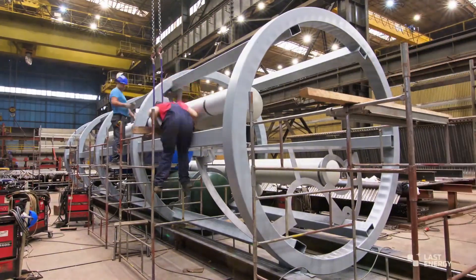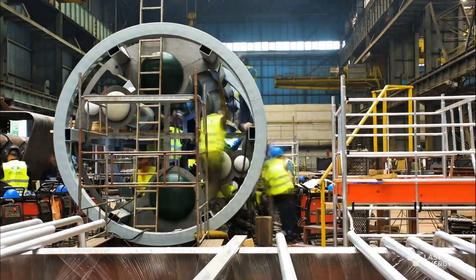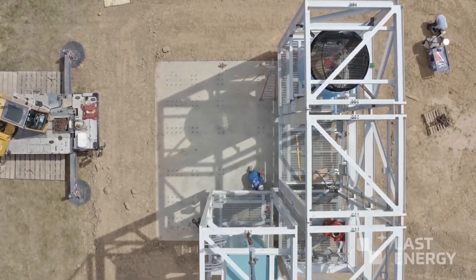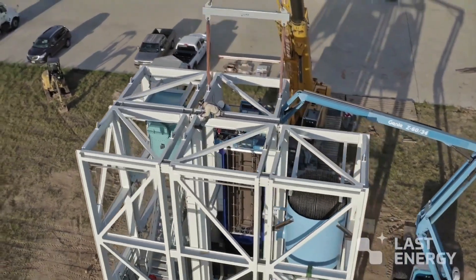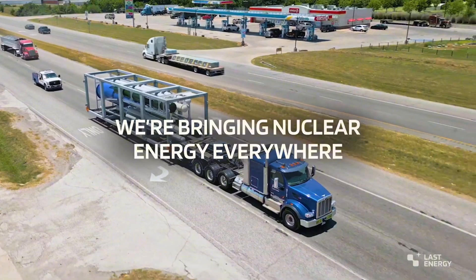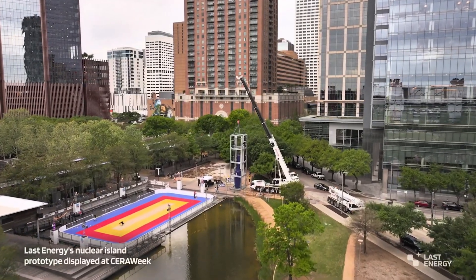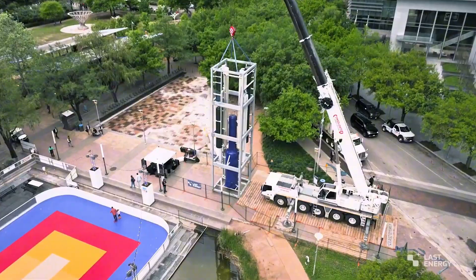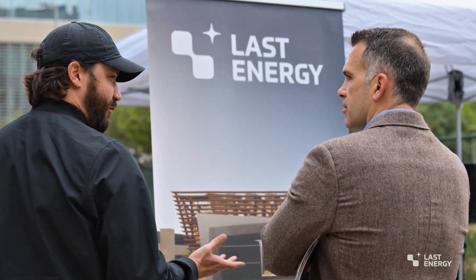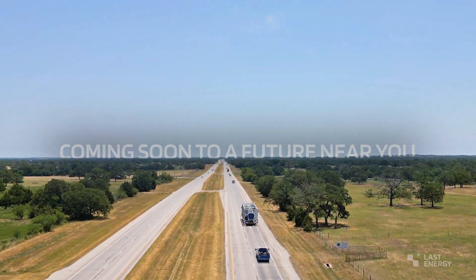Benefits for youth: affordable energy means more cash for passions, cleaner air for outdoor fun, and tech jobs galore. Safety deep dive: passive cooling means gravity does the work if needed — no pumps failing, bulletproof. Power math: 20 megawatts equals 20,000 kilowatts, enough for 10,000 EVs charging simultaneously. Economics: under $100 million per unit — that's startup territory, not government mega-projects — democratizing power.